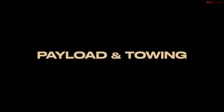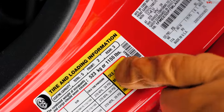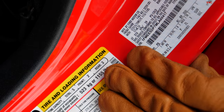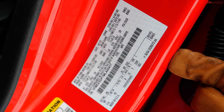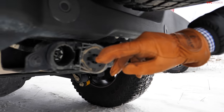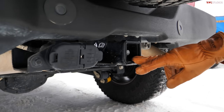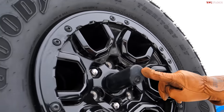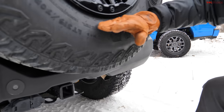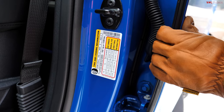For payload and towing, the Bronco Wildtrak Sasquatch has 1,155 pounds of payload — decent for an SUV — and tows up to 3,500 pounds with a 4-pin connector. However, when backing up to a trailer, the rear camera doesn't see the hitch clearly because it looks down past the spare tire. So really, the Bronco is not truly a towing vehicle.